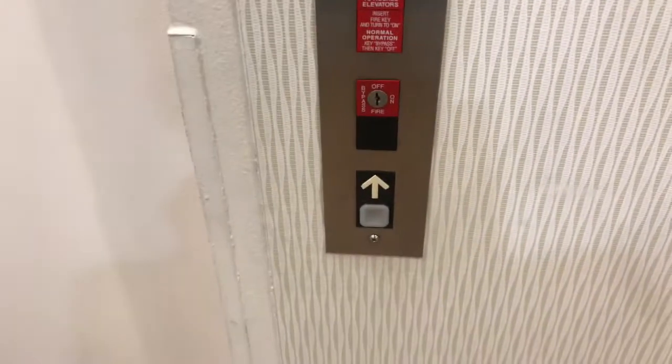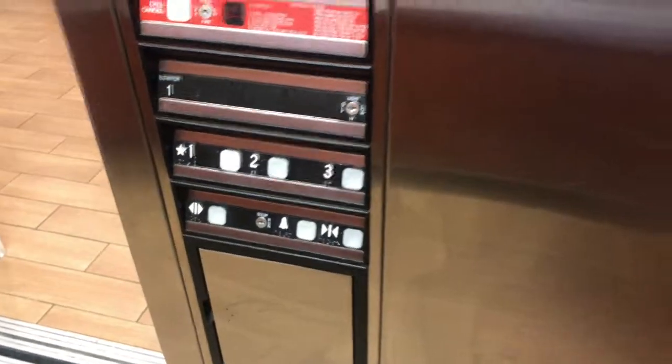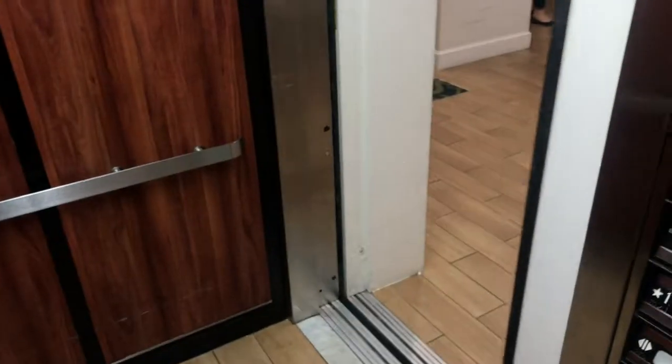This is the elevator at the Hampton Inn & Suites in Marsville, Virginia. And it's a Dover & Pulse. Let's get a cab view. Found another Dover & Pulse. I think it has a bumper. Very nice elevator.